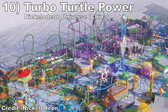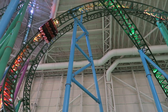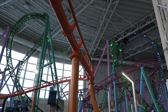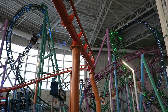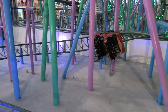#10: Turbo Turtle Power at Nickelodeon Universe in China. This Intamin creation looks very similar to Gerstlauer's TMNT Shellraiser at the New Jersey Nickelodeon Universe. I love Shellraiser's layout — it has a strong launch, an amazing beyond vertical drop, and 7 inversions with tons of hangtime and disorientation. Unfortunately, that ride is plagued by a rattle. If Intamin can transform that layout into a smooth experience plus add that extra inversion, this ride will be fantastic.